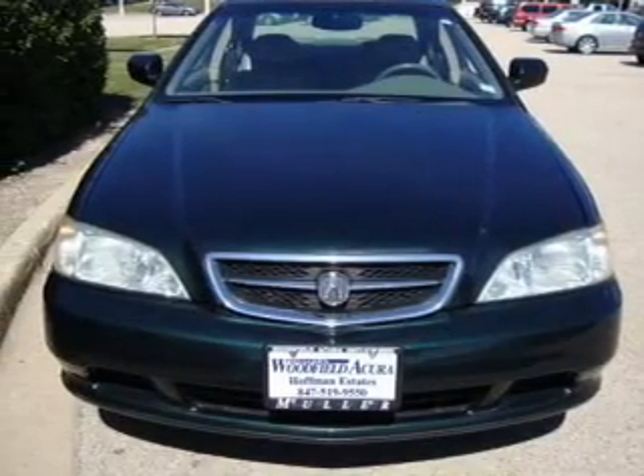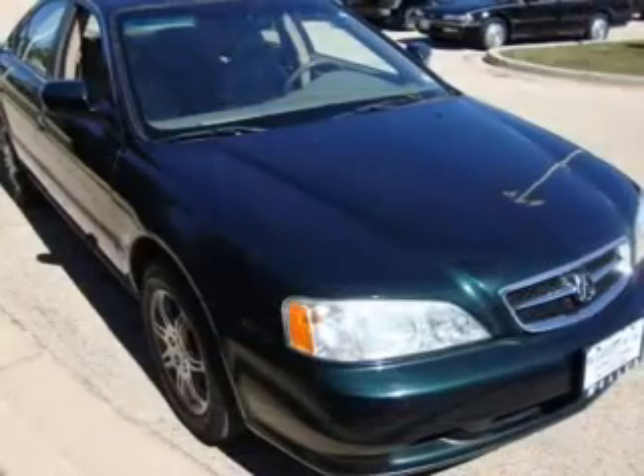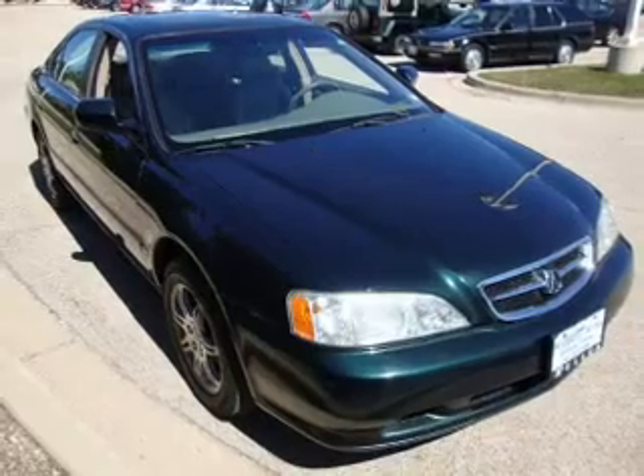Stand out from the crowd with premium wheels. Anti-lock brakes help you bring your vehicle to a safe stop. Heated seats come for you on cold winter days. There's nothing like a sunroof on a nice day.